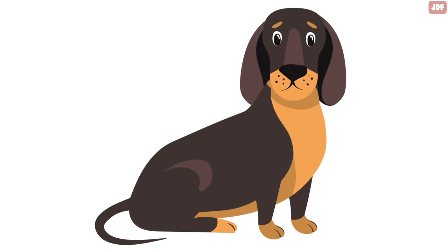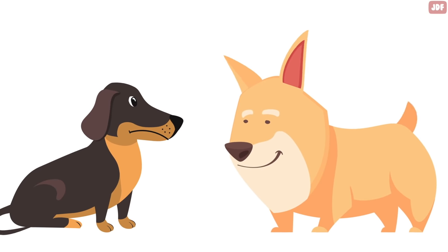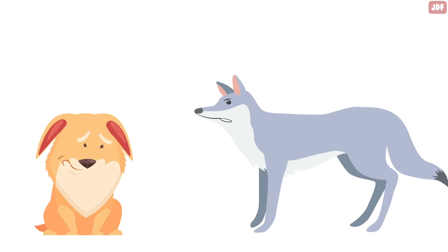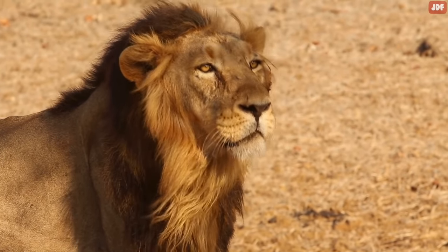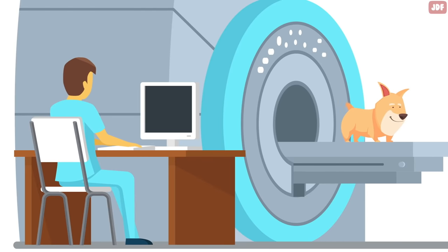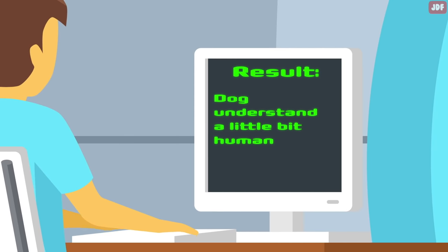In the canine world, higher-pitched noises, such as whines, are non-threatening, but lower, deeper notes are considered threatening. This is because large, aggressive animals vocalize at a lower pitch. Studies using MRI scanners have shown that dogs understand a little bit more about human speech than we think.